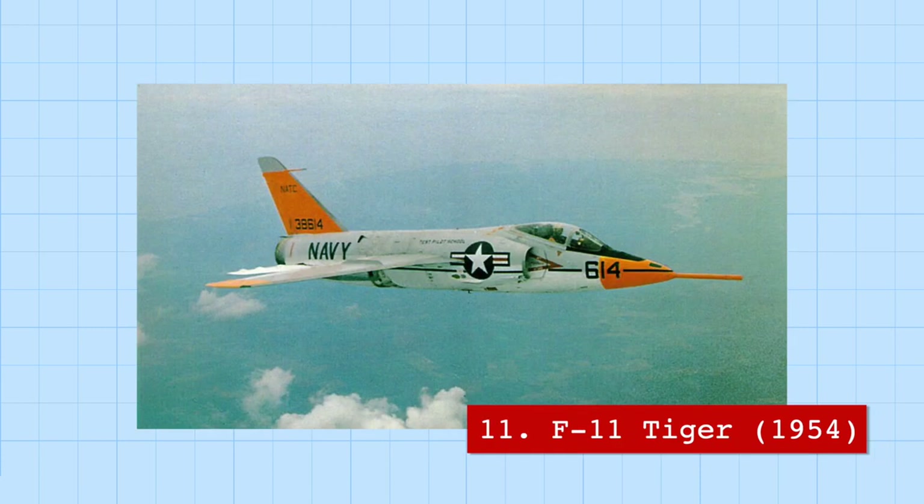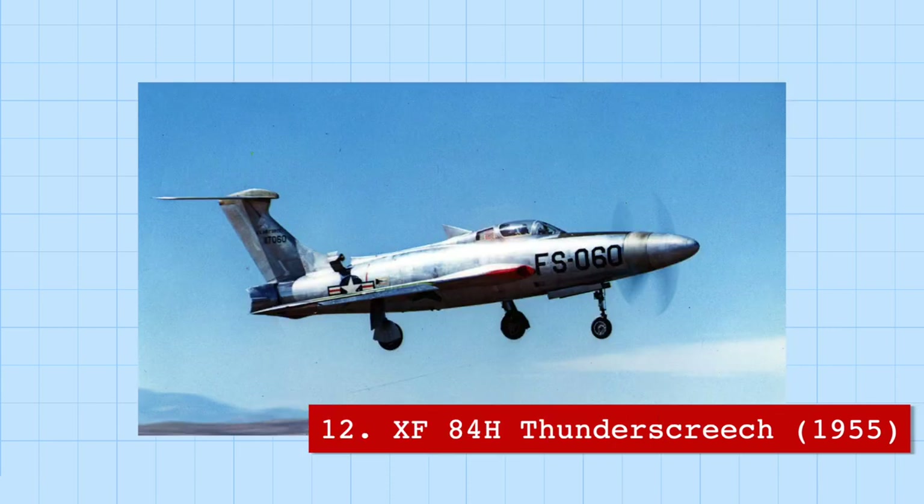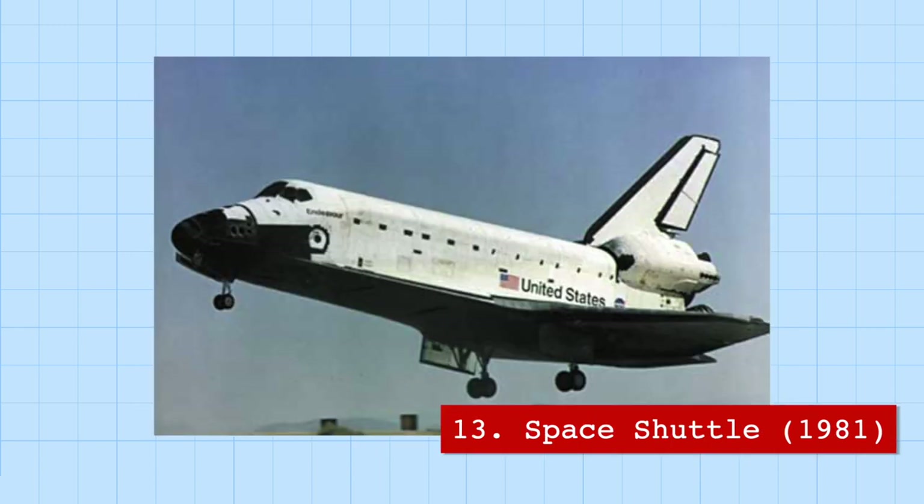Another unintended casualty was the F-11 Tiger, a fighter jet so fast it once shot itself down, since it was traveling faster than its own bullet. Another plane famous for maybe not the right reason is the XF-84H Thunder Screech, possibly the loudest aircraft in the world, which would create visible sonic booms on the ground. Its shock waves were powerful enough to knock a person off their feet.